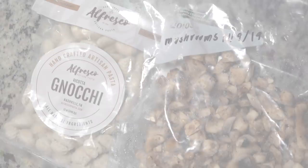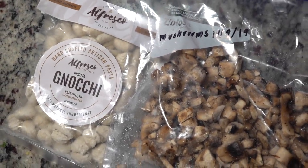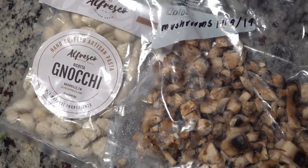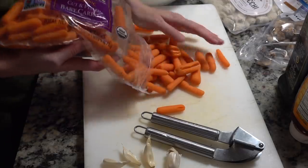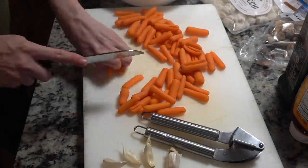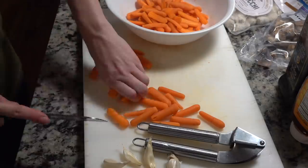Later that night I decided I wanted gnocchi — I've actually never made gnocchi at home but I had a bag in the freezer I bought a few months ago. A random craving I was also having, and something we had a ton of that needed to be used, was roasted carrots. So I pulled out my carrots and chopped them up.